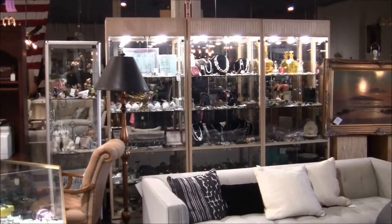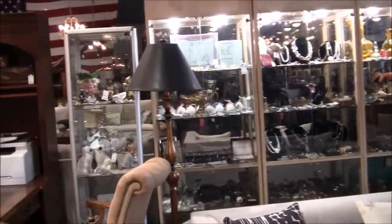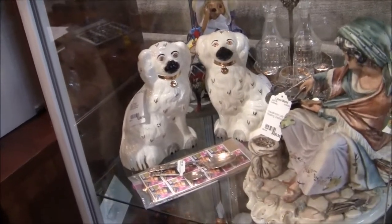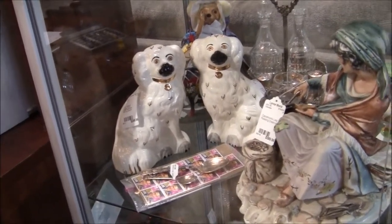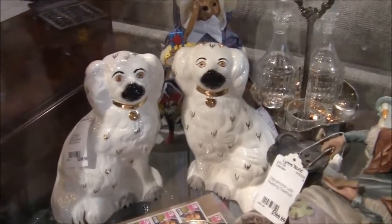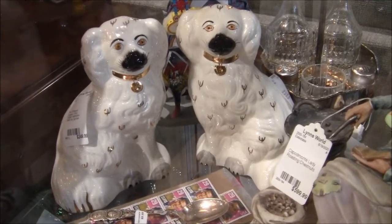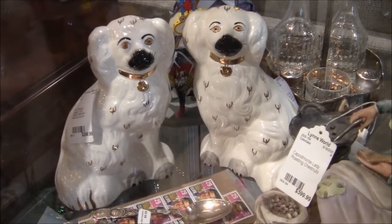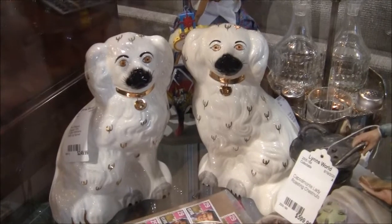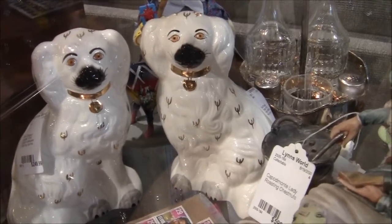Guess what I spotted — a cabinet with jewelry and other stuff. I love those dogs. Those are Staffordshire dogs — $249. Those are my favorite. I just found my favorite thing in the world! They're in the case here at Lynn's World Consignment on Eastern Avenue. The dogs are so beautiful.